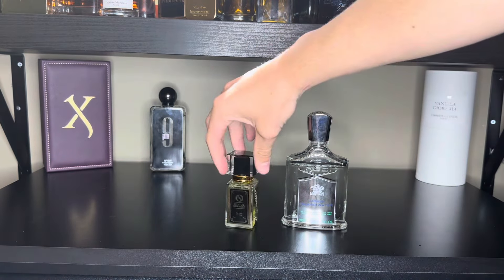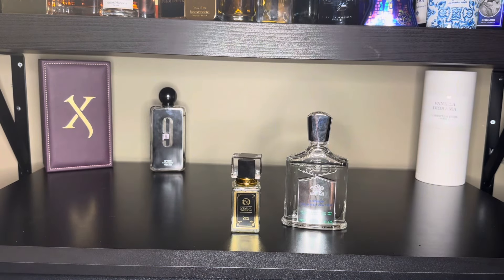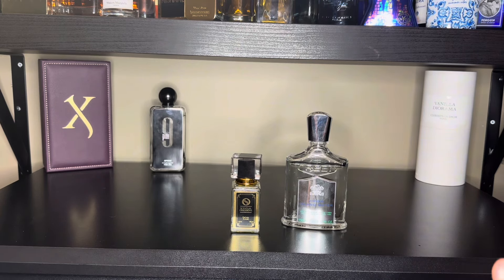If you'd like to try this or any other Central Obsessions fragrance, the link will be in the description to their website. Use code SIR10 for 10% off any order.